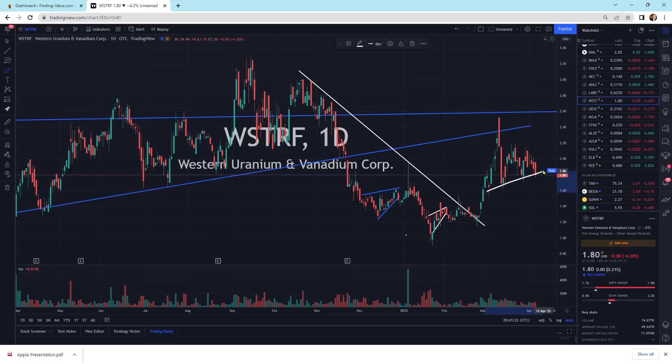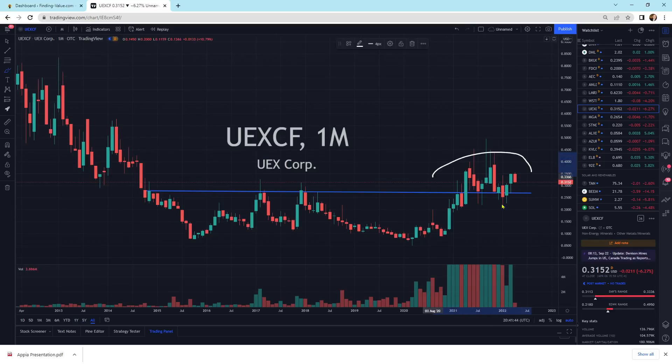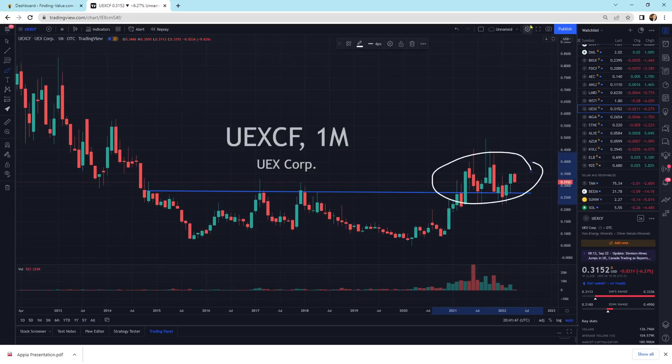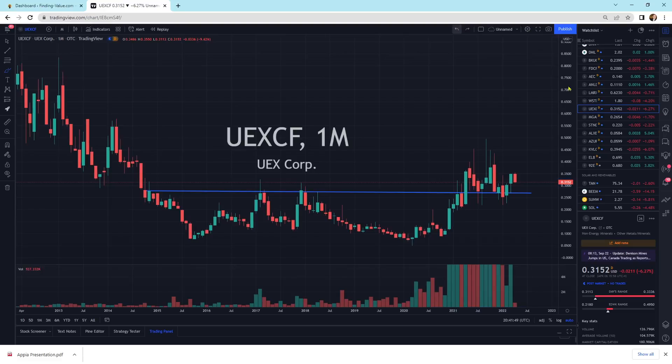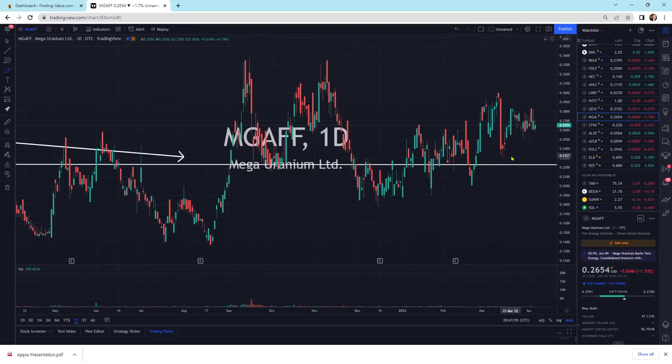This one, Western Uranium Vanadium Corp, is getting a little bit more selling pressure. UEXCF — we're bouncing around on top of its support line. Long-term this looks really good — the volume's kicking up and everything looks like it should for a move higher. Mega Uranium is another one sitting on top of its pattern — looks good, just moving sideways.